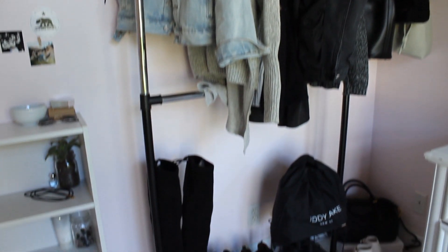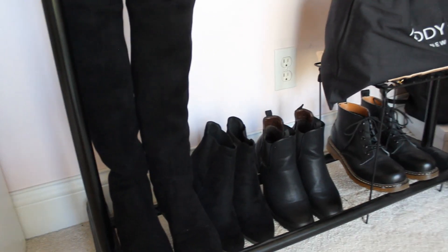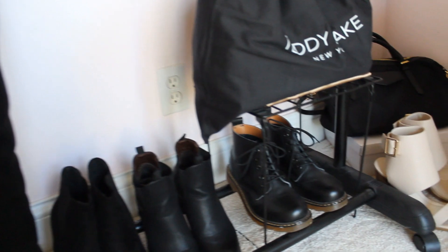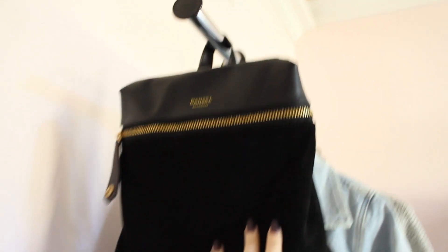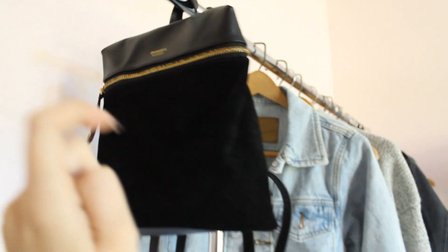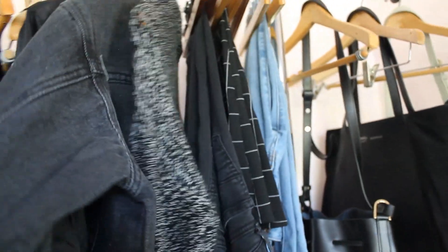On the bottom of the rack I have some shoes, and I've got a couple bags over in the corner. These aren't all the shoes I have, but these are my go-to favorites, so I just put them over here. This bag is my absolute fave. Also, this is a black jean jacket, I believe from Shein — I love it, it's super cute.